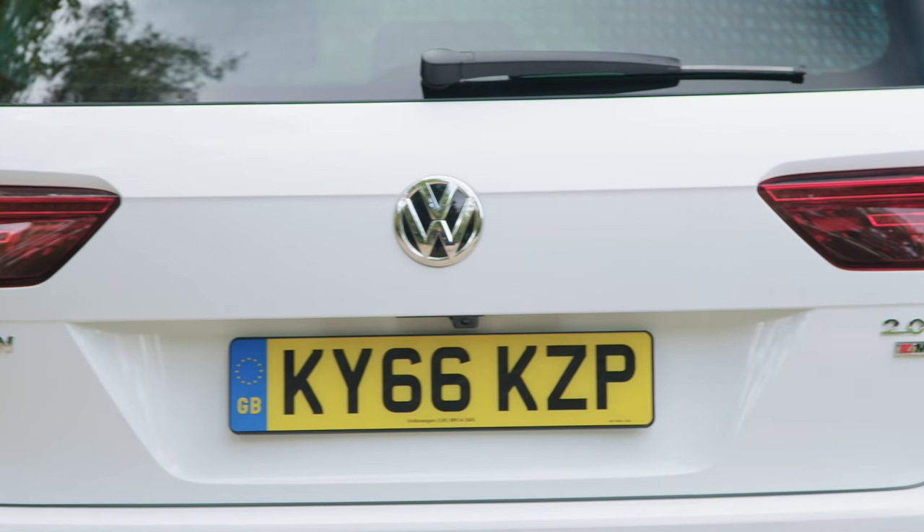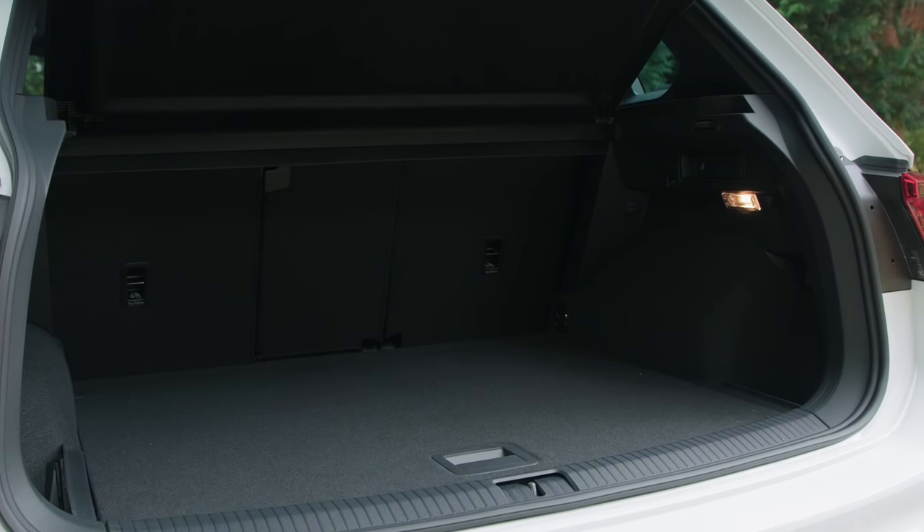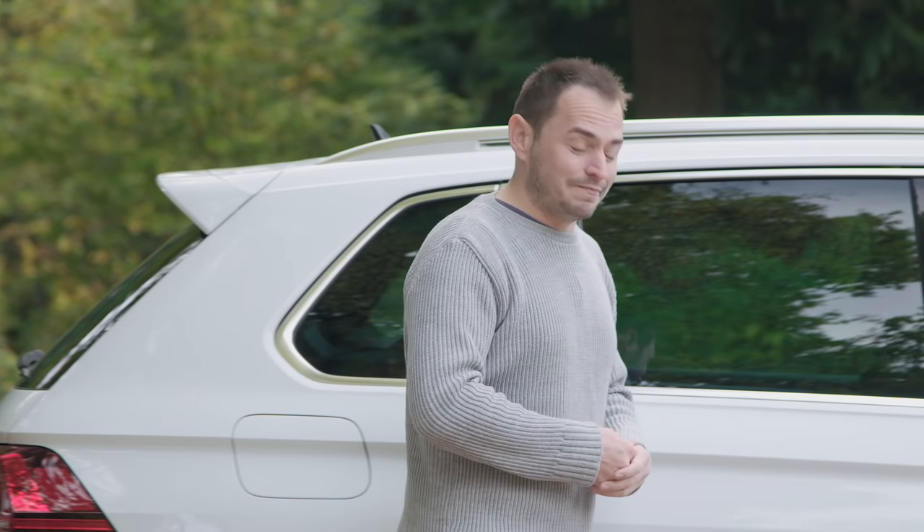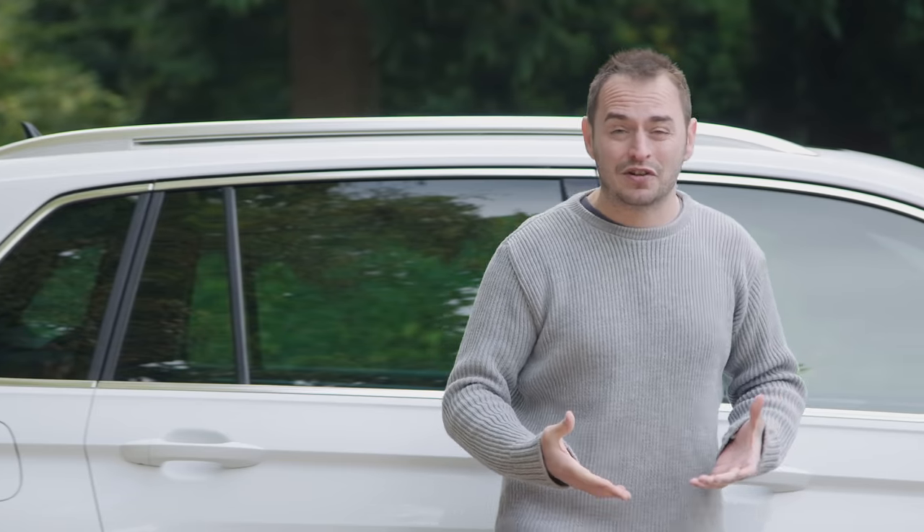The large tailgate and wide opening also make lifting large and heavy items in easy. On the face of it, the entry-level Tiguan may seem good value for money when you look at the sticker price, but when you start adding optional extras, or even looking at the 2-litre diesel, then prices do start to escalate.